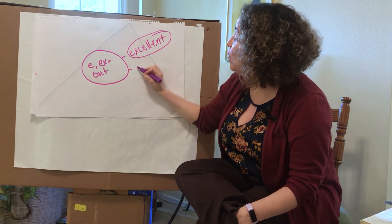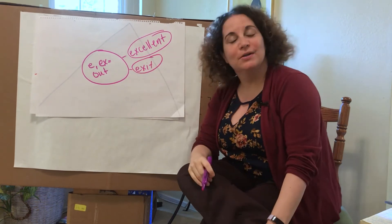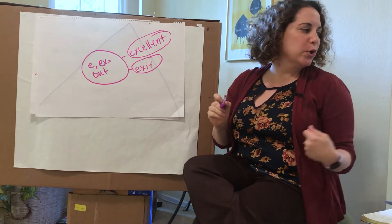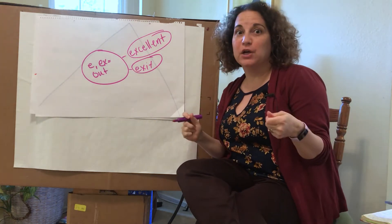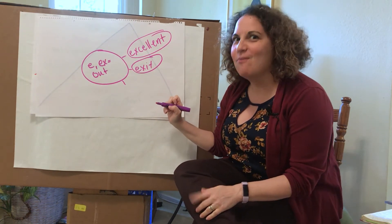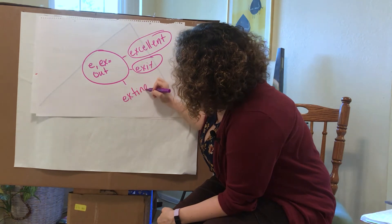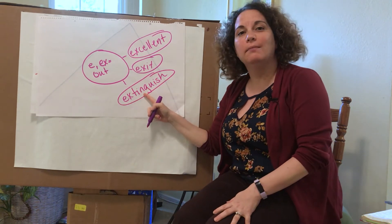You might be thinking about the word exit. The exit to a building or a room is the way out — and there's our EX prefix. What about if you have to put out a fire? If you need to call the fire department, they might need to do this to a fire. Extinguish! If you extinguish a fire, you put it out.